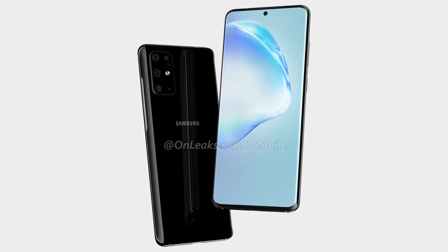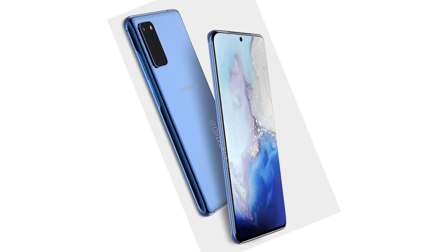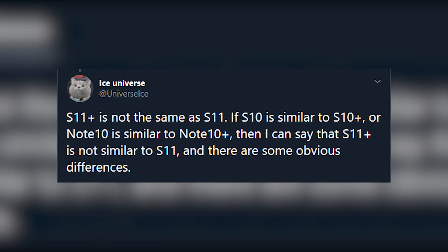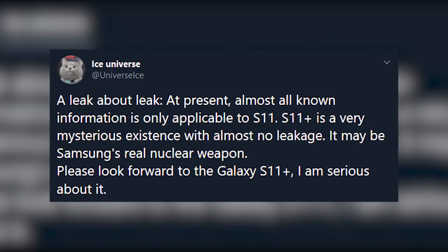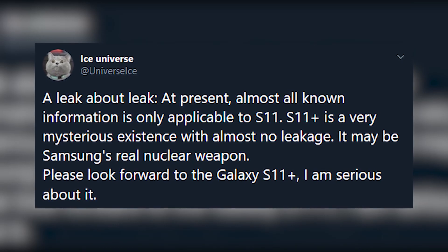We got renders of the S11 and the S11e, but we don't know yet how the S11 Plus will look. Ice Universe says it's going to be different than the S11, and also says Samsung has been guarding the phone — it may be the real nuclear weapon.